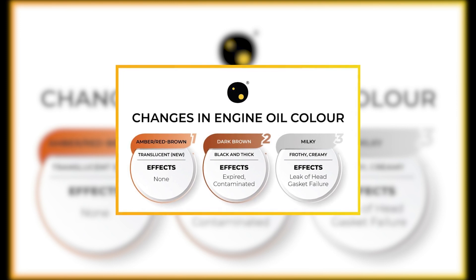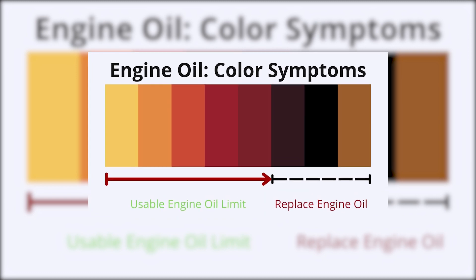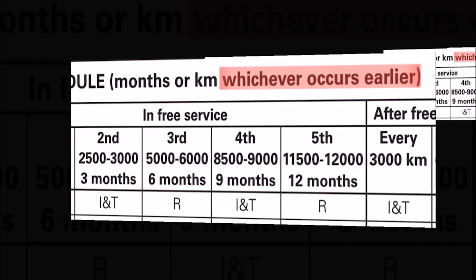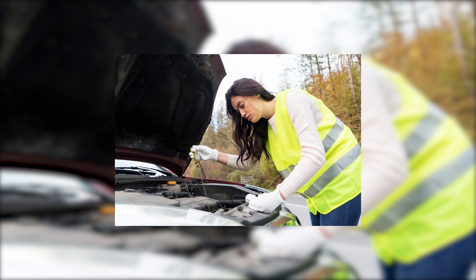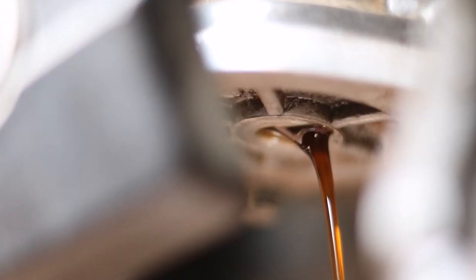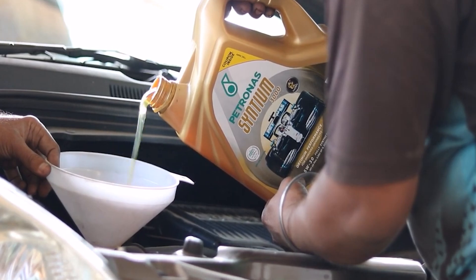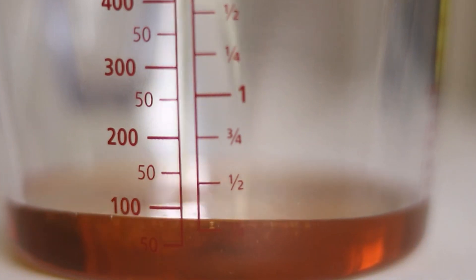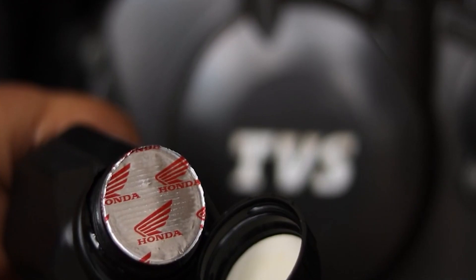When to change? Knowing when to change your engine oil is crucial to keep your engine running smoothly and extend its lifespan. First, check your vehicle's owner's manual — it usually contains manufacturer recommendations for oil change intervals based on factors such as the type of oil, driving conditions, and climate. Next, check your oil level and condition regularly using the dipstick. If the oil level is low or the oil appears dirty, it may be time for a change, as dirty oil cannot effectively lubricate and protect your engine.